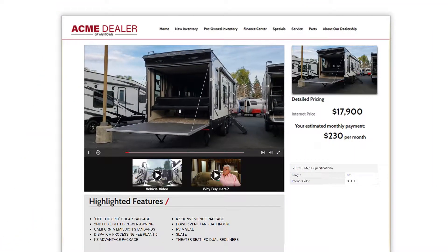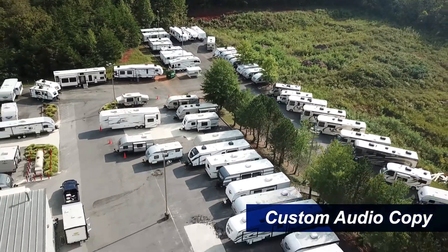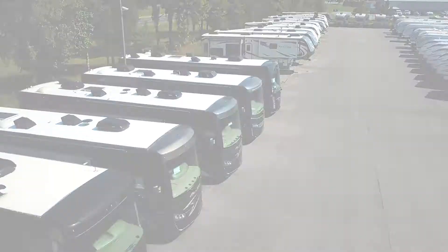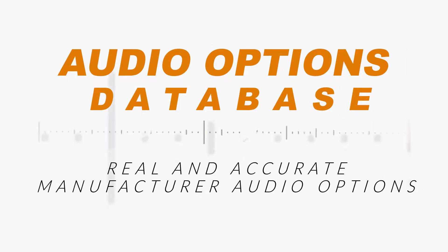Fully produced with dealer-specific branding. Welcome to Acme RV. We carry over 200 new and used motorhomes, fifth wheels, travel trailers, and toy haulers. And accurate manufacturer audio options from our extensive audio database.